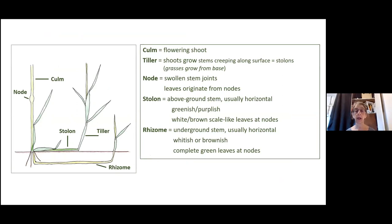Here's where you have to do a bit of work. The basic parts of the plant — you do need to learn them because you'll read them in your descriptions. The culm is the flowering shoot. The node is the swollen joint where leaves originate. Some grasses just have roots; some spread by overground runners called stolons, usually horizontal; and some spread by underground stems called rhizomes, sending up shoots called tillers. Grasses grow from the base rather than the tip of the plant, which is why they thrive when cut or grazed — they just keep regrowing.